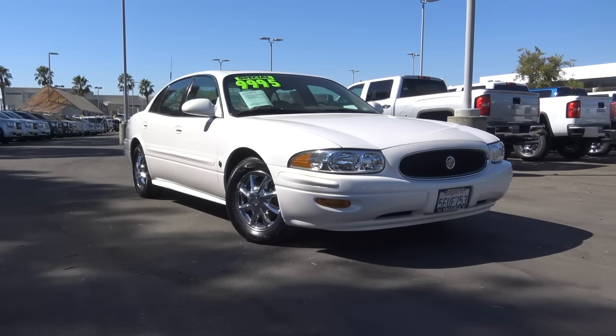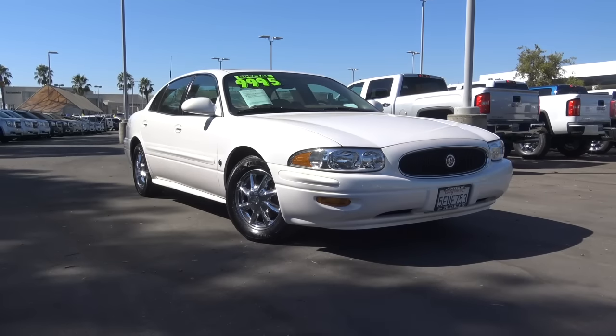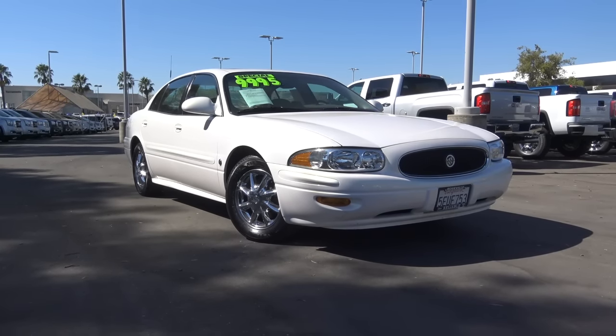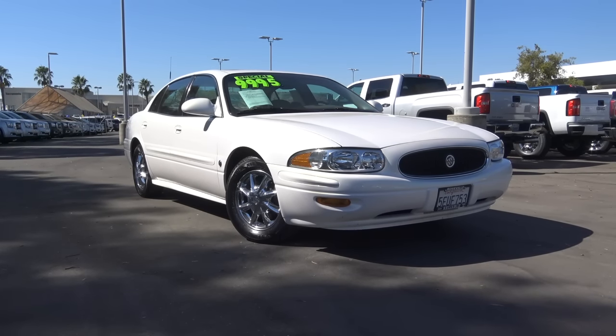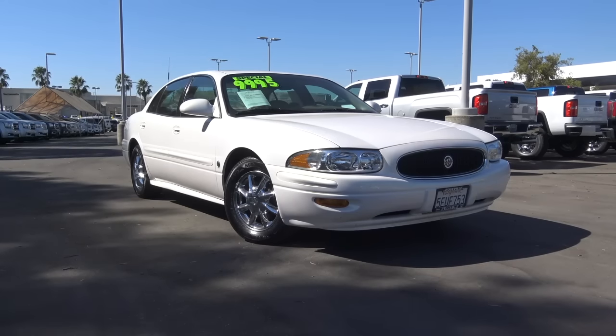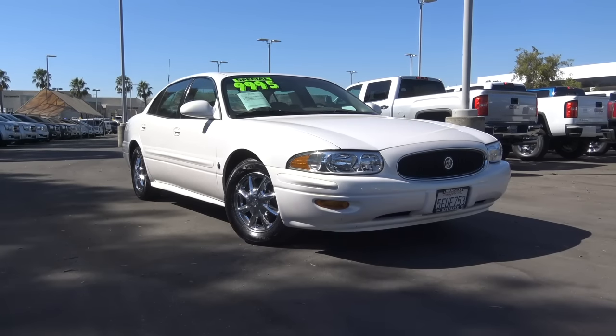Buick's LeSabre used to be the brand's full-size sedan until it was discontinued in 2005, replaced by the Lucerne. It had a lengthy history and reputation dating all the way back to 1959 that was familiar to many loyalists, and it used to be one of the best-selling full-size sedans on the market. Let's go ahead and take a closer look at this classic 2004 Buick LeSabre.